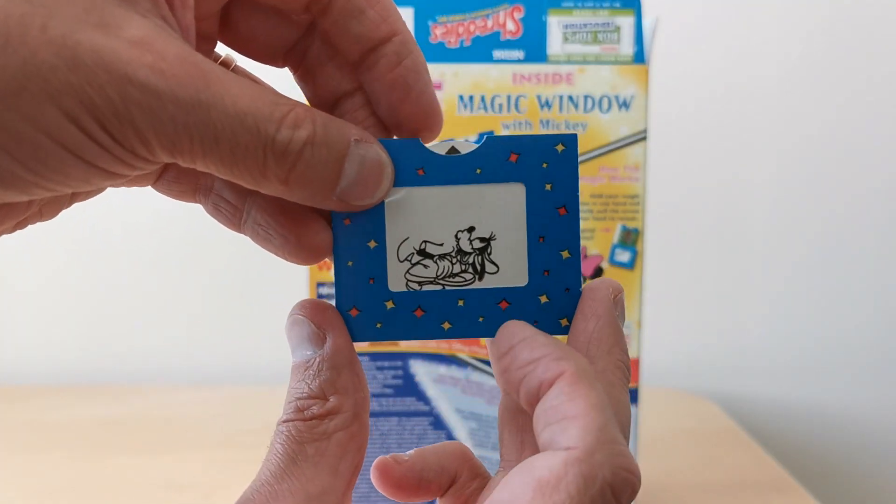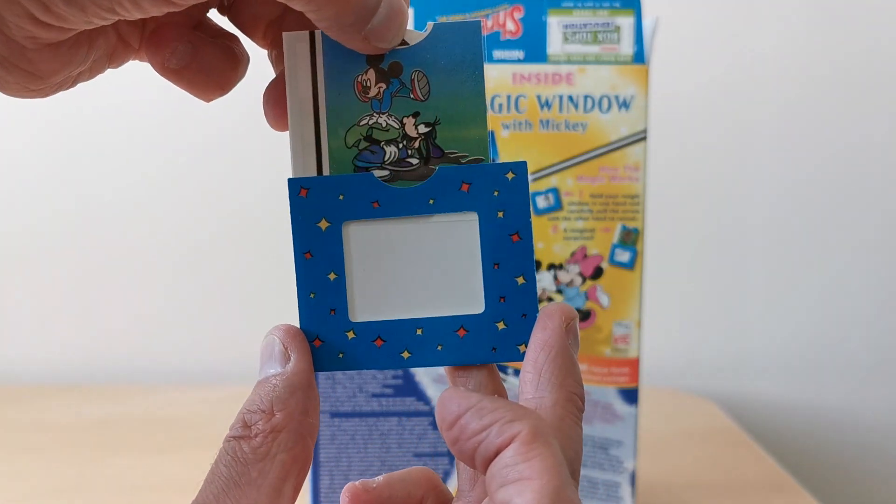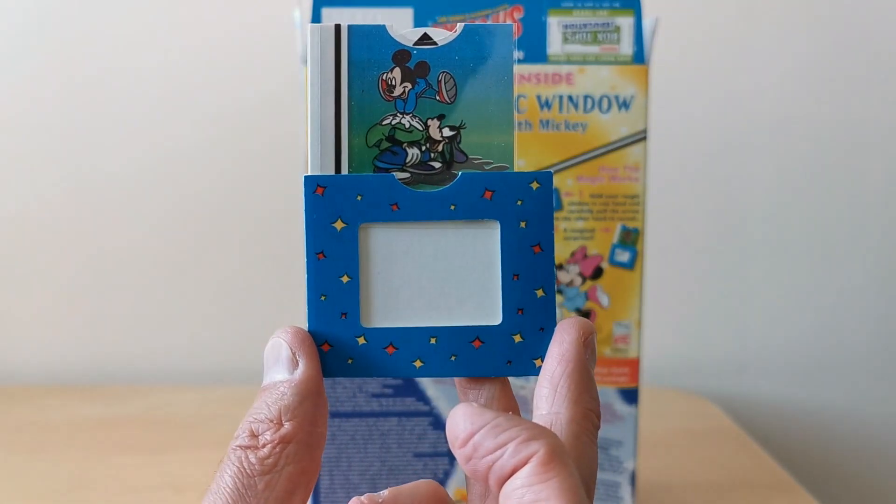And finally you've got this very odd one of Goofy as well. Which, guess what — it's going to have Mickey Mouse on it, in this case doing leapfrog.